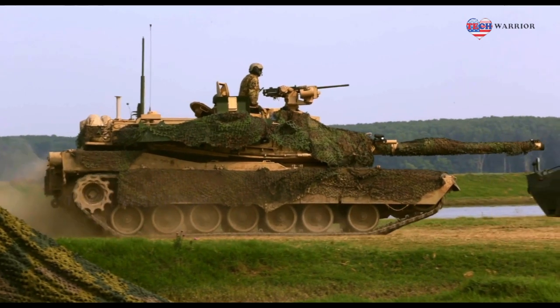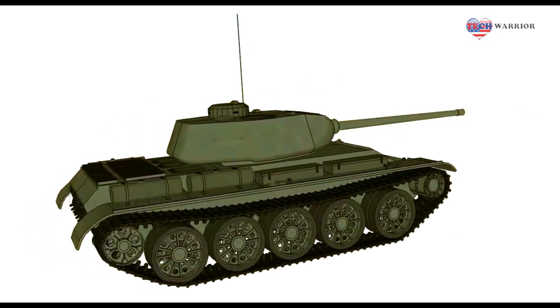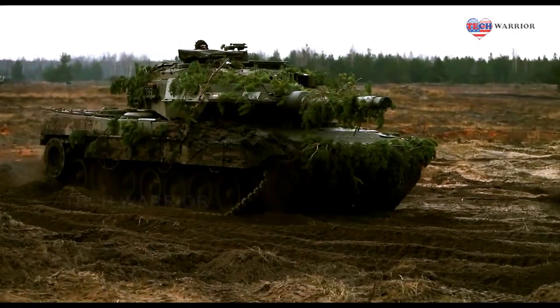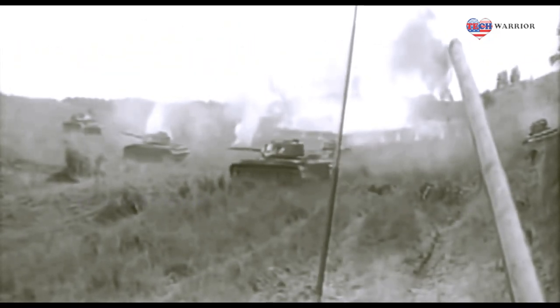Built in Ukraine at the Kharkov steam engine factory, German General von Rundstedt called the T-34 the best tank in the world, and von Kleist said it was the finest in the world. The T-34 had a more powerful cannon than German tanks, a higher top speed — 32mph versus 25mph — and superior sloped armor and superior welded construction.